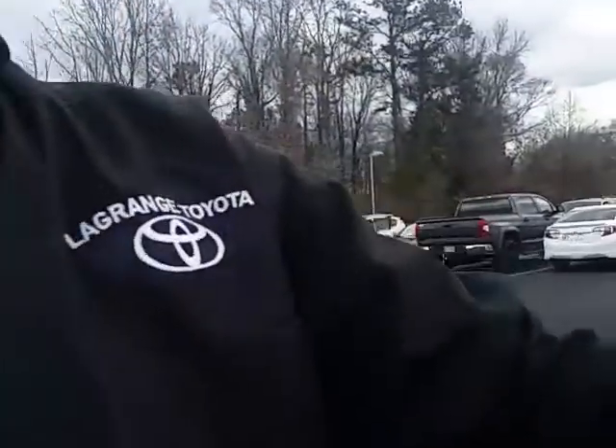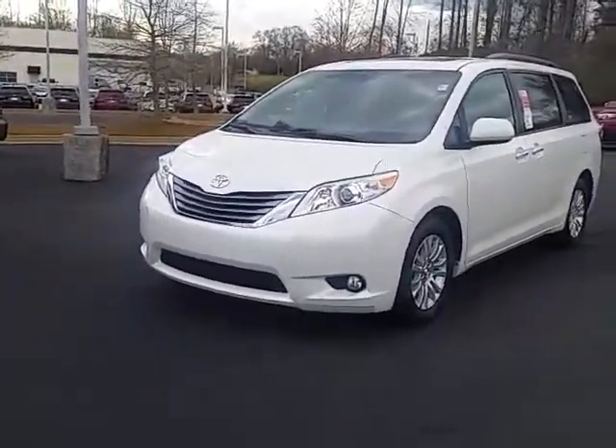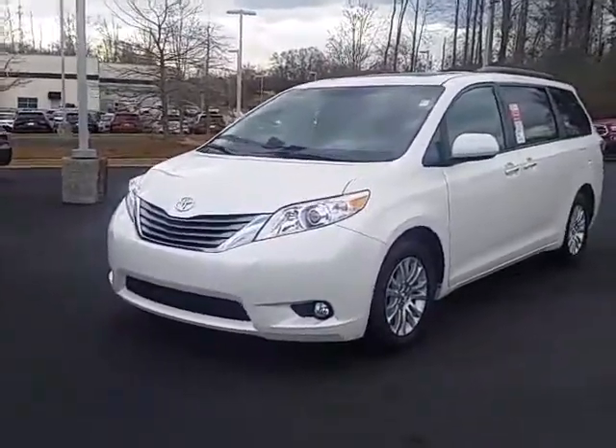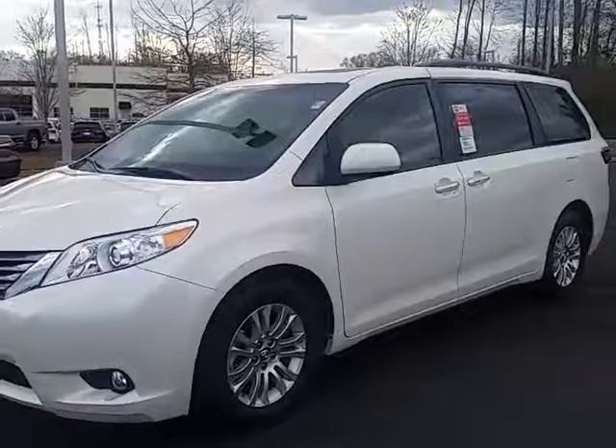Hi, David and Olga. This is Alan here at LaGrange Toyota. I wanted to give you a little closer look at the van that we're talking about here. This is a 2017 Toyota Sienna XLE Premium. This is a premium version of the XLE.